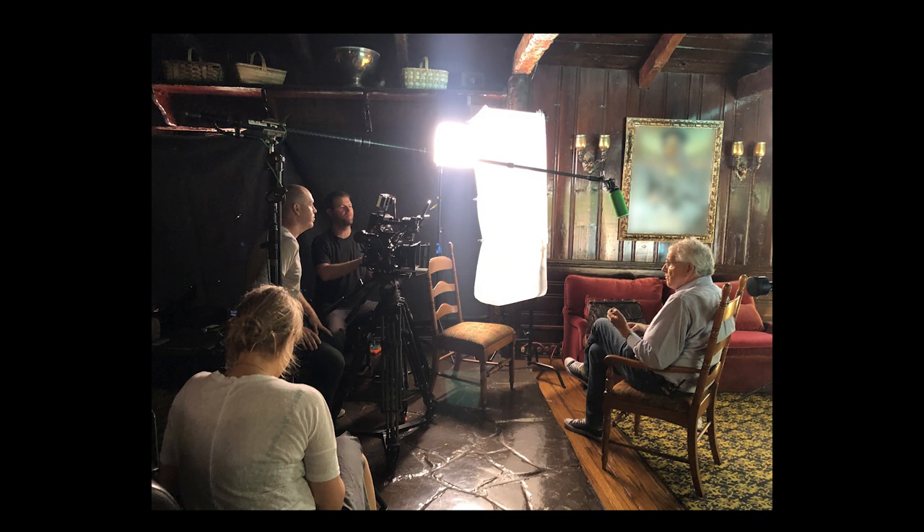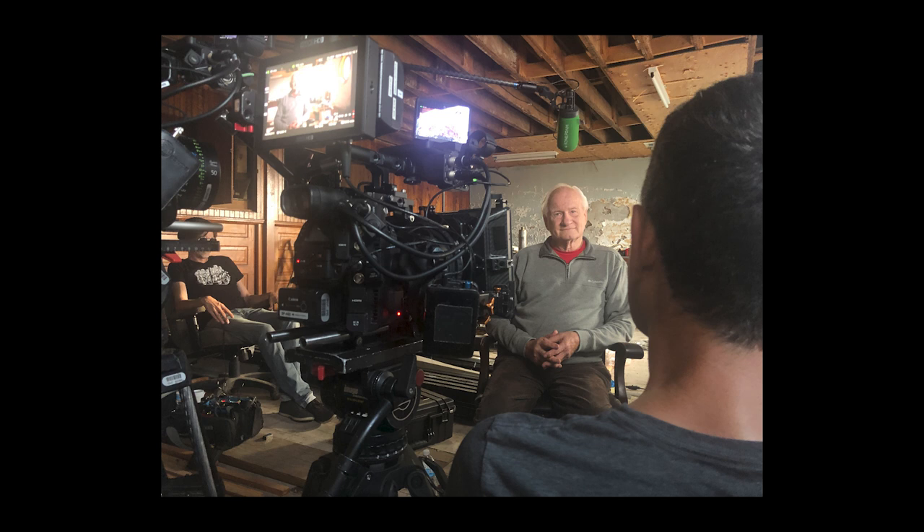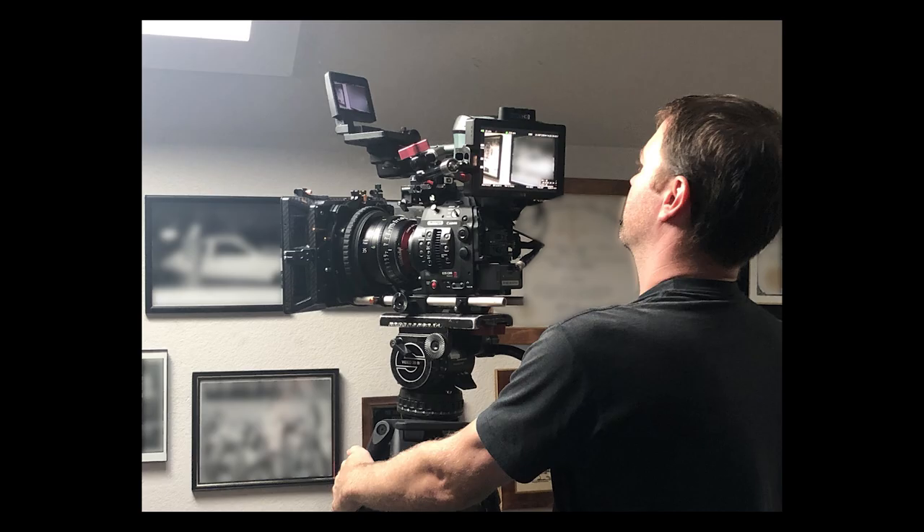We filmed the interviews for this series on Canon's Sumire prime lenses and the Canon C300 Mark IIs. We went with the 35mm on A camera, a little bit wider, and then 50mm a little bit tighter. It was kind of a perfect setup and not too off-axis from what the A camera was doing — that softness you get, while still getting the detail that you need.